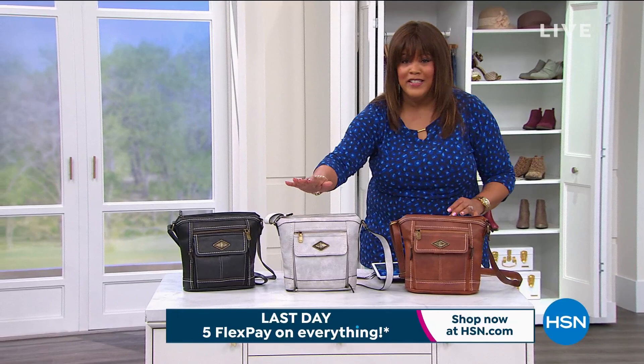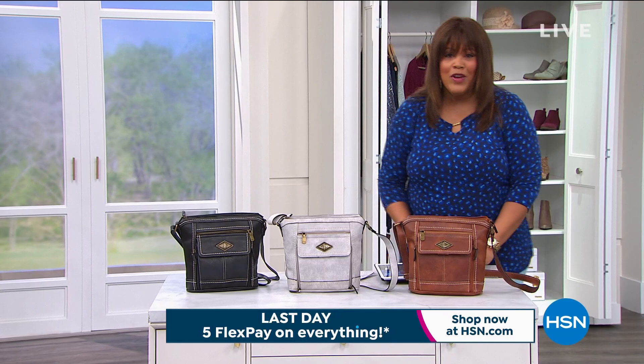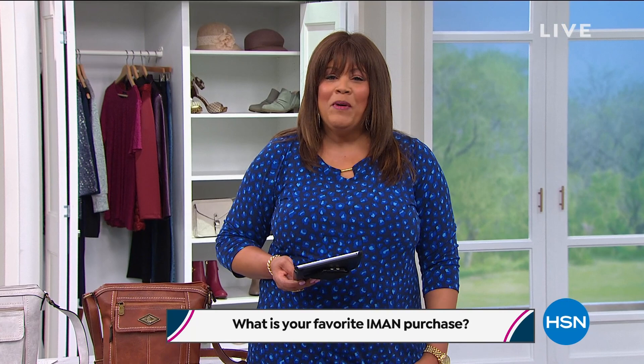We're going to start our third hour. You guys have been waiting for Iman. This is Obsessed with Style with Debbie D. You get a $25 gift card just for engaging with us on Facebook. Follow us on Facebook here at HSN. The question of the day is: what is your favorite Iman purchase?